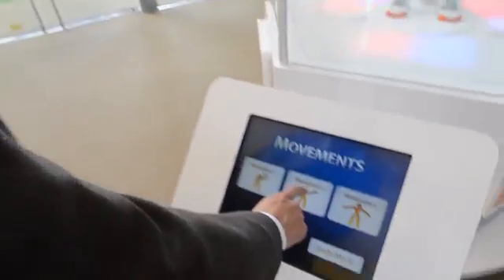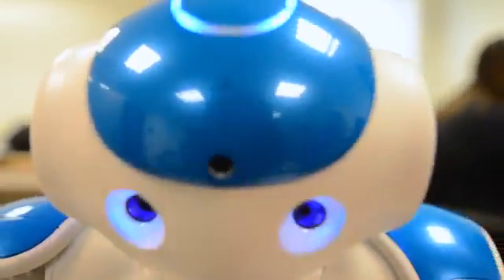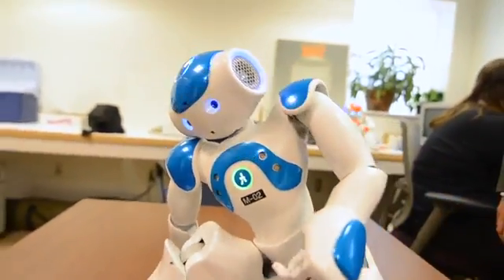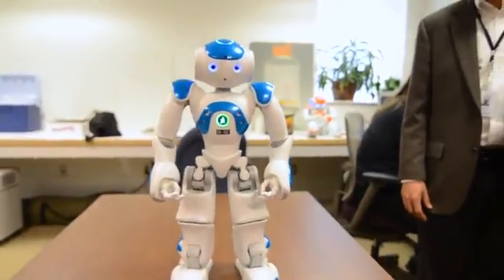One of the reasons that we started the company and are working to make this a commercially available product is to make it accessible to a larger number of students and schools. It's not just for the training and the interactions with the robot, but we're hopeful that these skills will move into their day-to-day life. Humanoid robots can do some amazing things. It is good to be a robot.